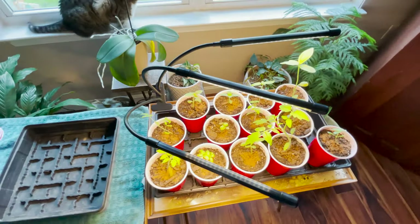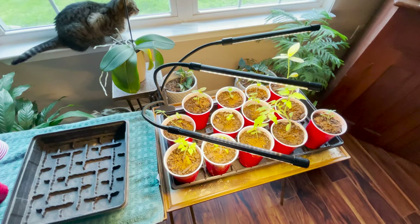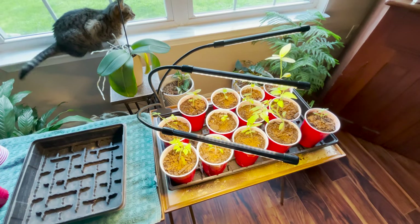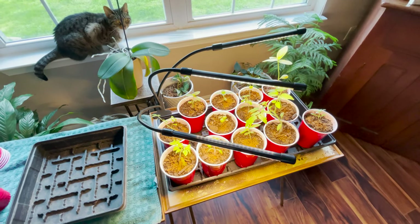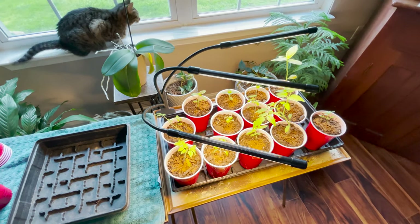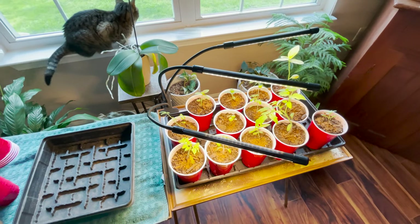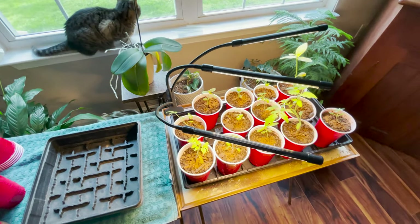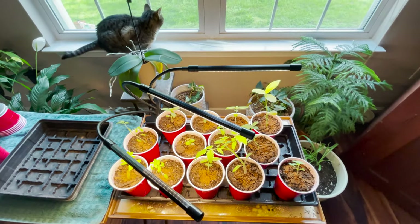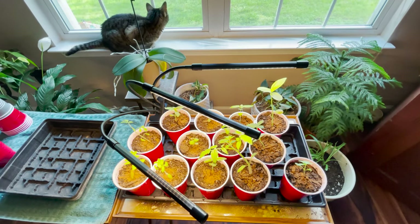I got this grow light off Amazon — needed something cheap and quick to help the seedlings along, and it seems to be working. I'm not doing things in huge batches. My water-soluble fertilizer seems to have greened up the leaves, so I'm happy with that. I'm learning a lot along the way — lighting and watering are both crucial.